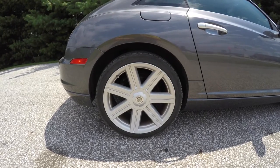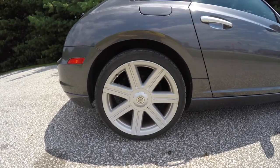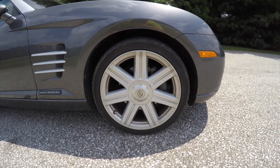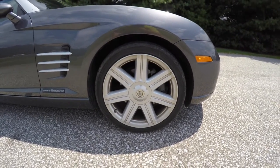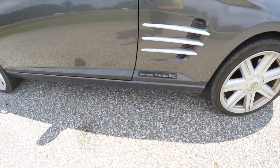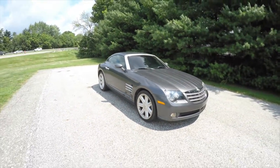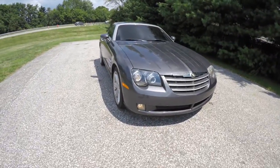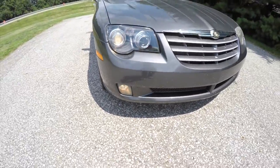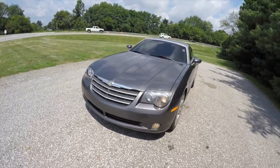The wheels on this vehicle are staggered size — 19-inch in the back and 18-inch up front. The rears measure 255/35 ZR19 and up front there are 225/40 ZR18s. This vehicle has painted aluminum wheels, a Powered by Mercedes-Benz plaque, projector beam headlamps with integrated turn signals and fog lamps, and the classic Chrysler egg-crate grille with slats in the hood.